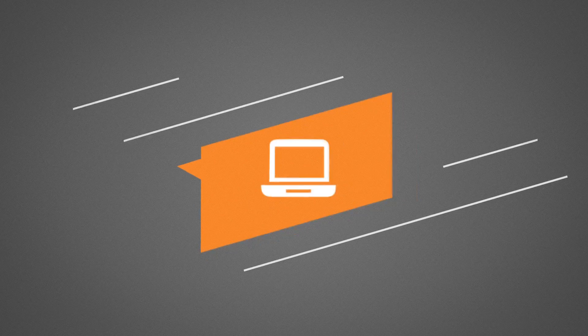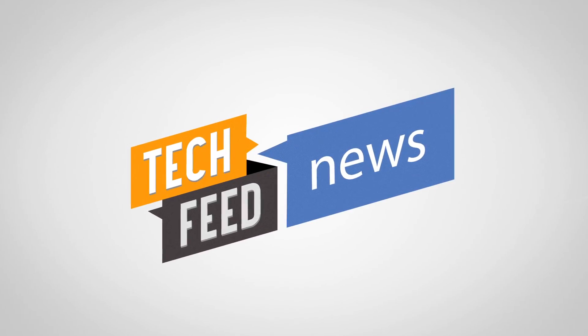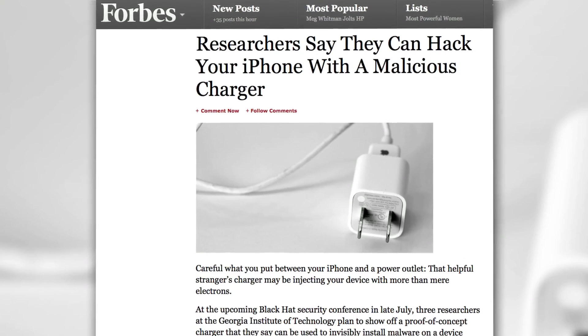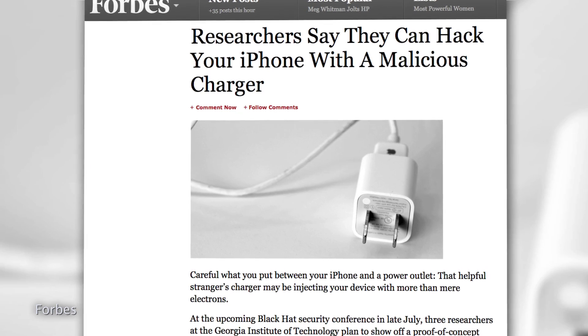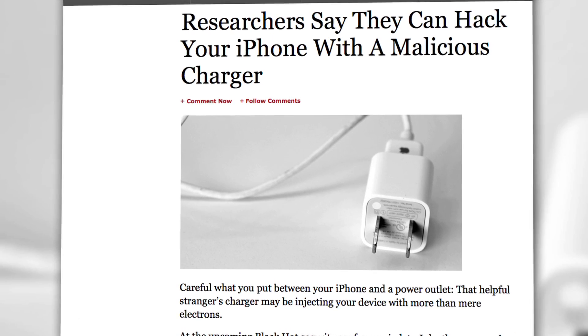You might want to think twice about using a stranger's iPhone charger because it might be able to install malware. A group of researchers from the Georgia Institute of Technology have figured out how to hack an iPhone and install malware to the device, all by plugging it into an innocent-looking phone charger.